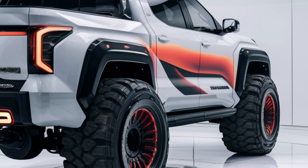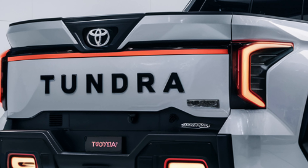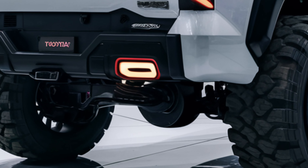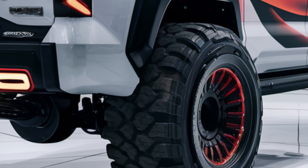For those seeking even more power, the iForce Max Hybrid powertrain is available, combining the twin-turbo V6 with an electric motor to produce a total of 487 horsepower and 583 lb-ft of torque. Both engines are paired with a smooth 10-speed automatic transmission, providing excellent performance and fuel efficiency.